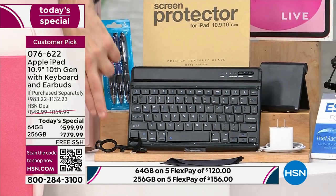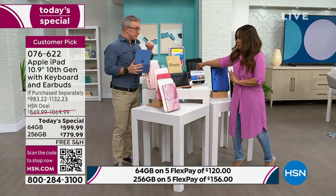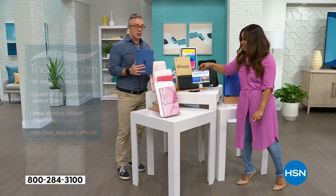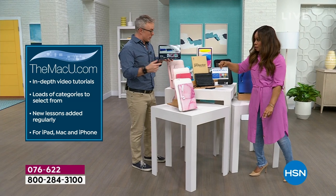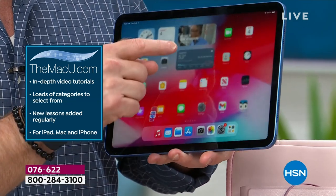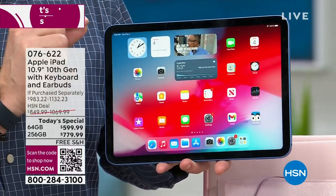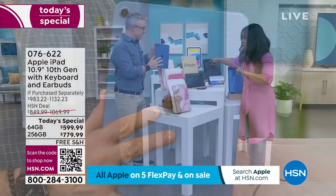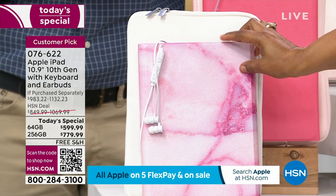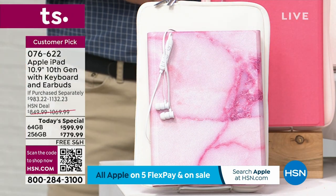You have your voucher, which comes with three years of MacU.com — online video support. You can jump online for three years and it takes you through tutorials. You're also getting Apple TV for three months as a new customer. You get earbuds and a neoprene case — I want you to see this neoprene case up close. You also get an additional secondary case, so there are two cases that come along with it. We're giving you a lot.